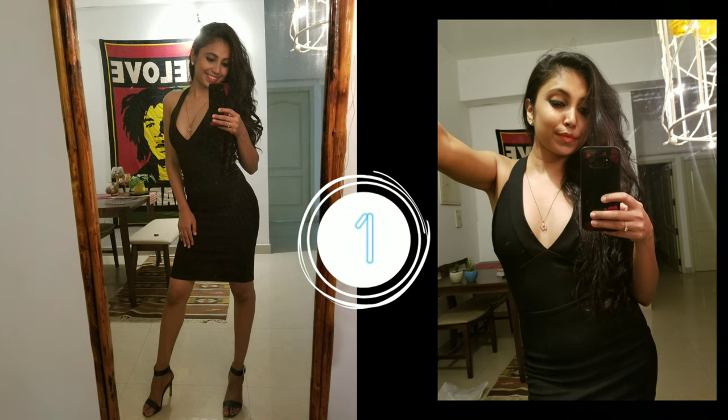Here's our look 1 — the little black dress from H&M styled with a delicate neck piece.